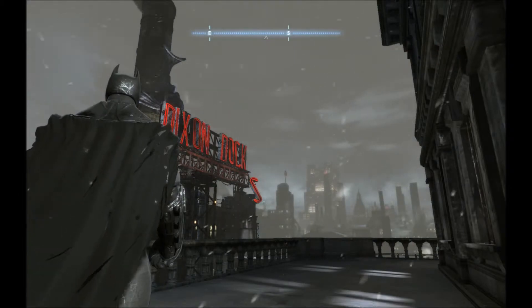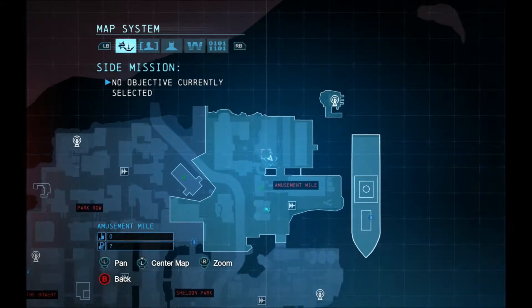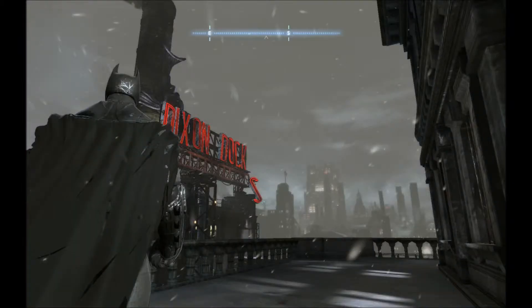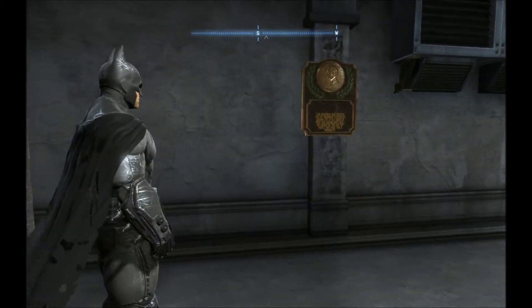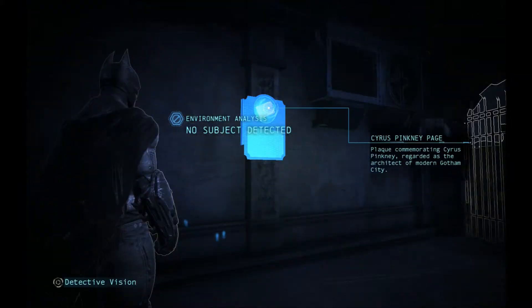For this next one, we are outside. We are in Amusement Mile — you can see it here on the map. It's at Dixon Docks. You walk in and it's right across from a Riddler thing.